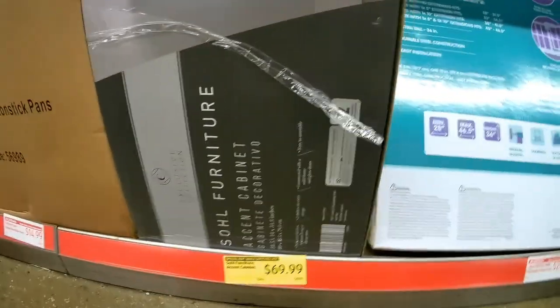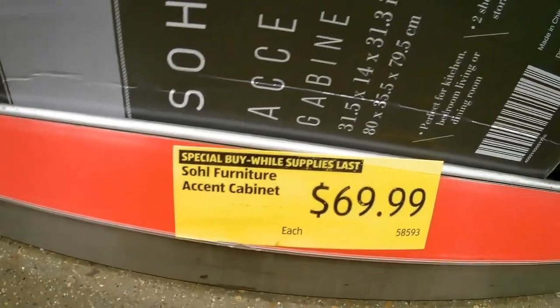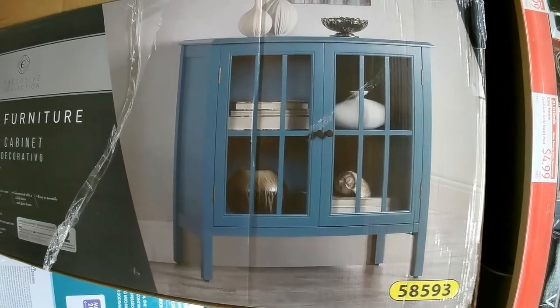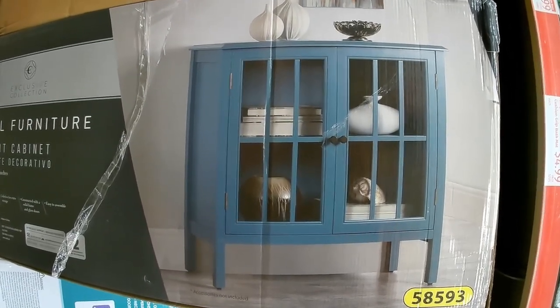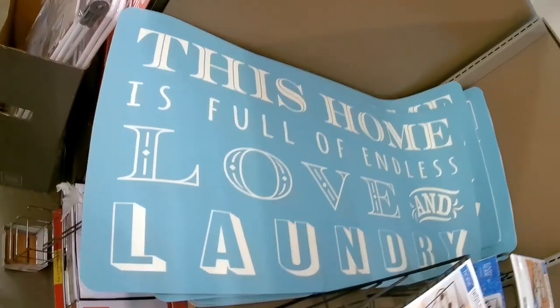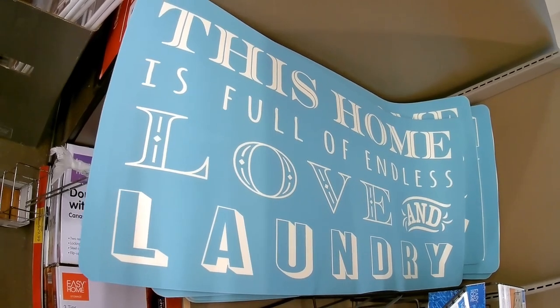I saw this in the mailer they sent out. Obviously I'm not gonna buy it, but look at how cute it is to be at Aldi. I kind of love it. If that's not my life, I don't know what is.